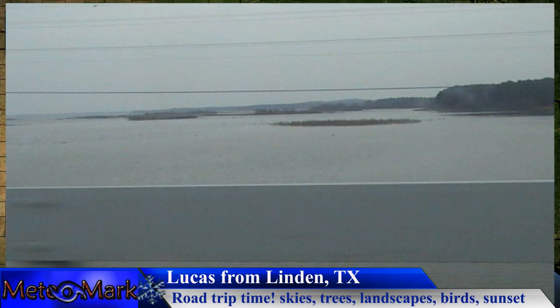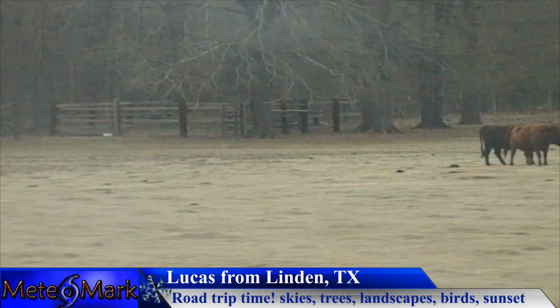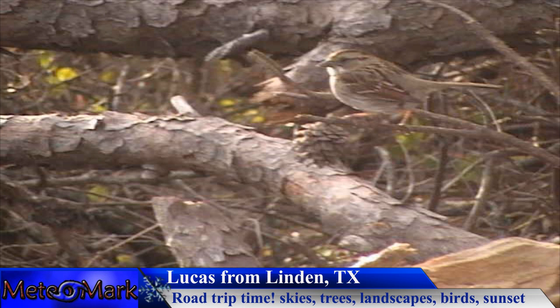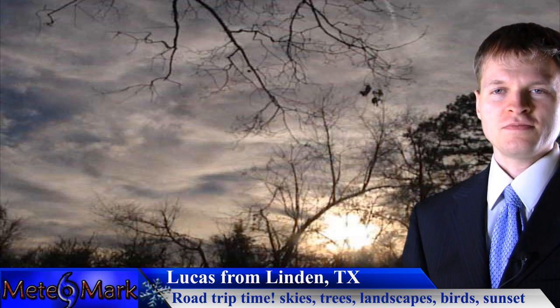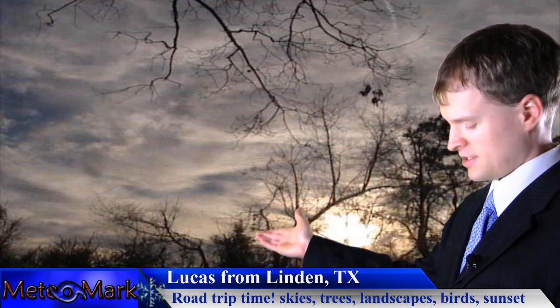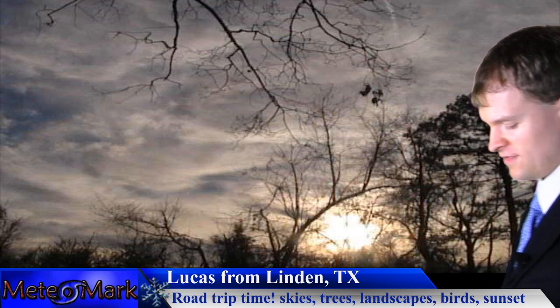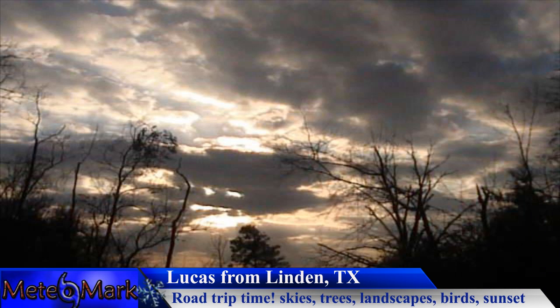Let's get right into viewer-sent photos from Lucas D from Linden, Texas. He went on a road trip across the area and you can see some very nice clouds. Not many leaves on the trees, of course — this far south, the leaves are pretty much off the trees. Very reminiscent of a late winter day across the area. Very nice, picturesque photos.